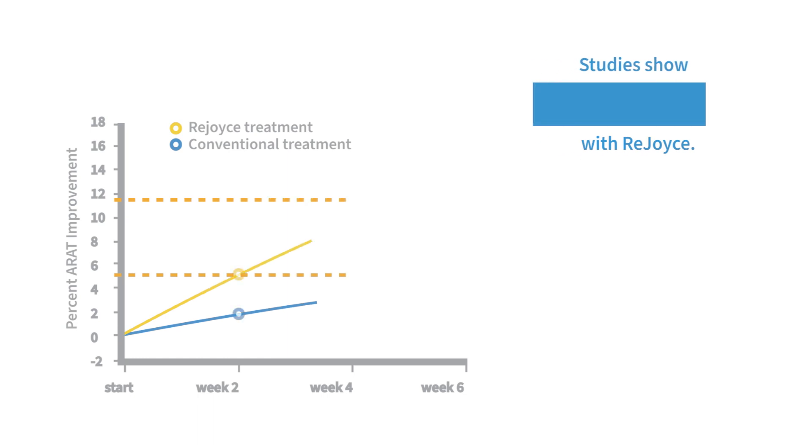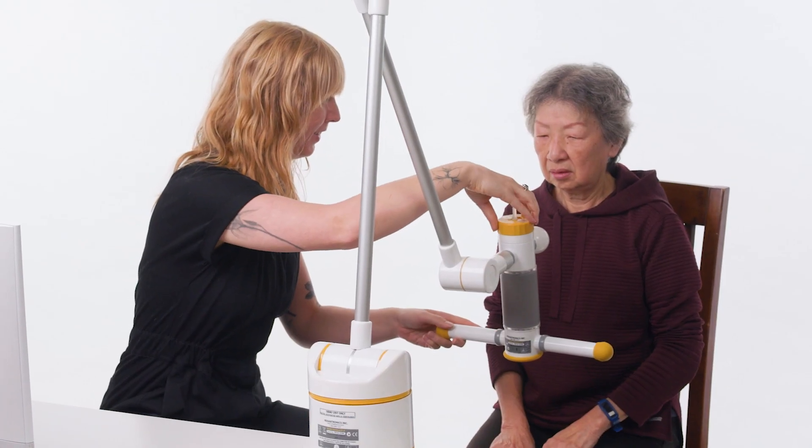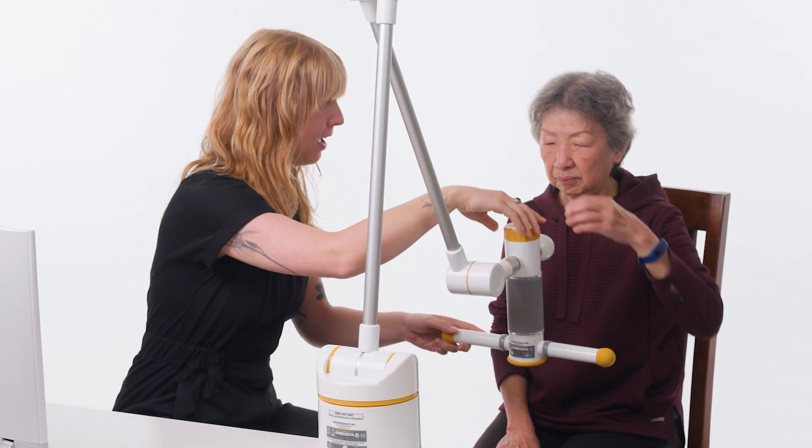Rejoice is clinically proven to help patients recover faster than with conventional therapy. Therapists around the world use Rejoice to help patients in clinical practice.